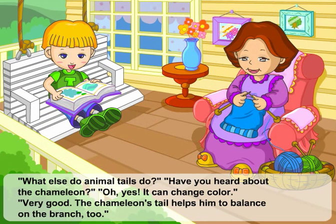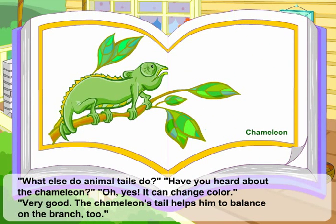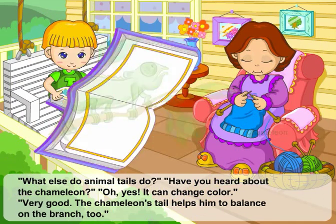Have you heard about the chameleon? Oh, yes, it can change color. Very good. The chameleon's tail helps him to balance on the branch, too.